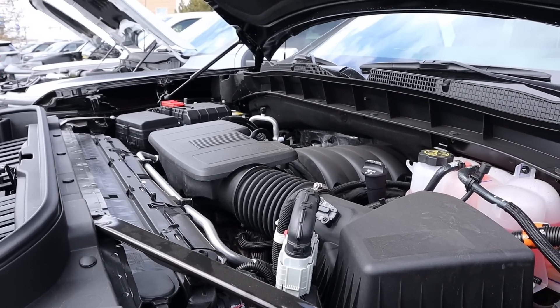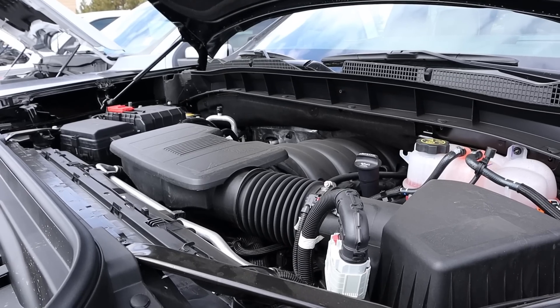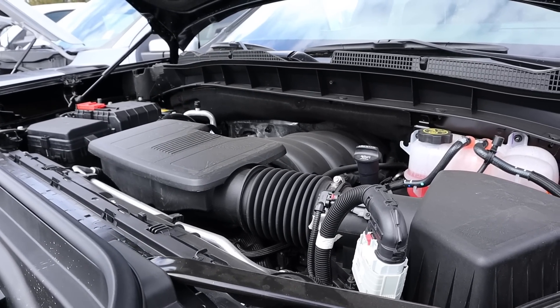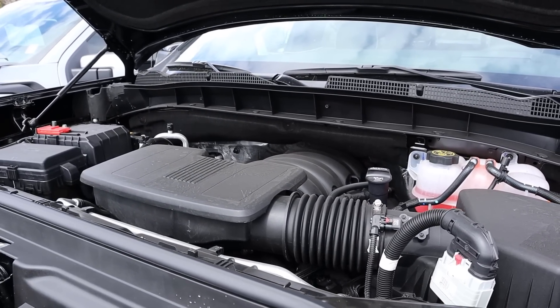Under the hood of the AT4X, we have a naturally aspirated 6.2-liter V8 that goes through a 10-speed automatic transmission. Fuel economy is 14 around town and 17 on the highway, with power outputs of 420 horsepower and 460 pound-feet of torque.